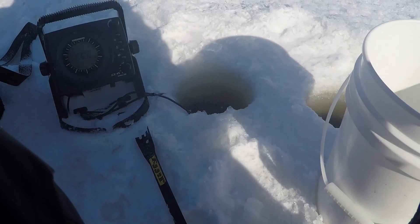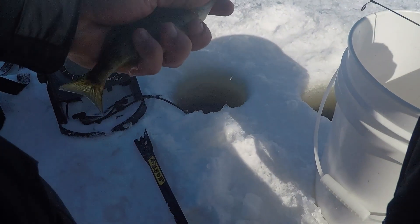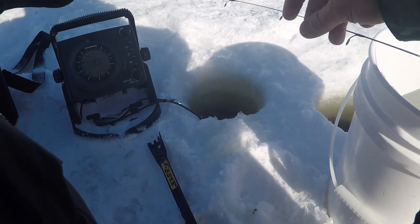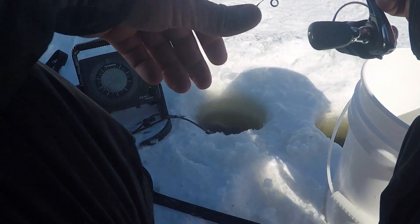Got one on the Limp Noodle! Decent little perch. Sorry if the audio's not great — it's kind of windy out here. Not bad for a first little perch.